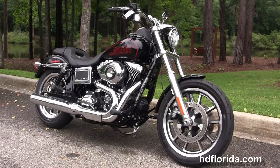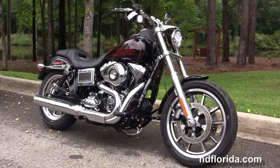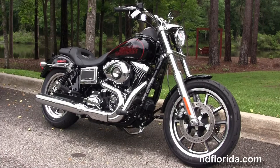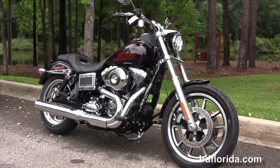We're rated number one in customer service, with over $1,200 new and previously enjoyed motorcycles for you to choose from. For more information on the Lowrider with the security and forward controls, click the link below and view the rest of our top notch inventory.